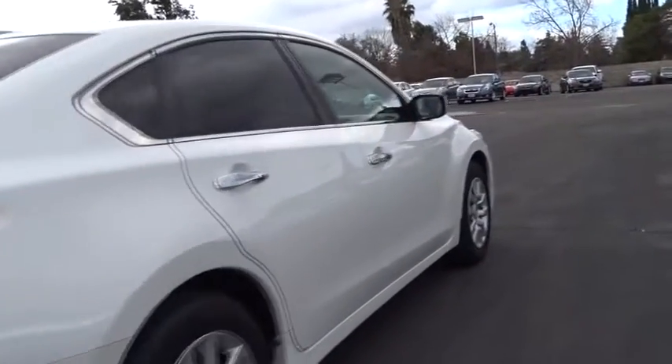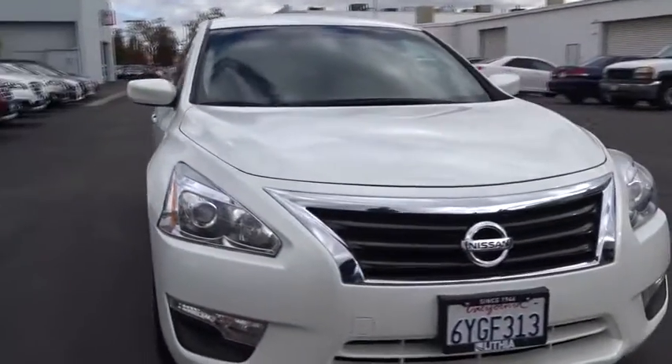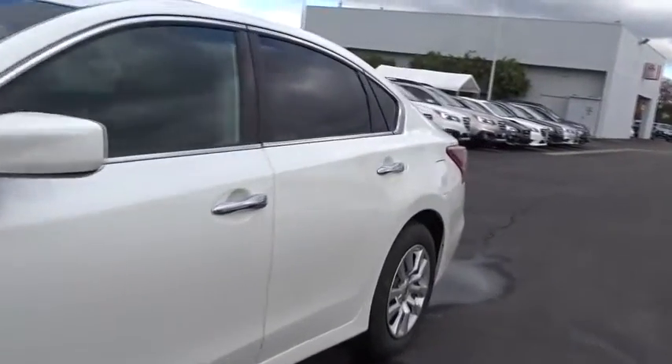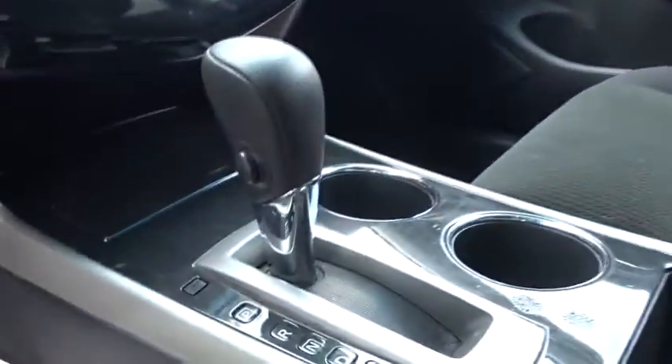Here are some of this vehicle's great options. Buy the car for yourself.